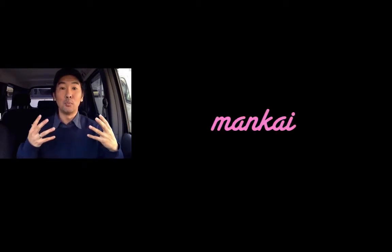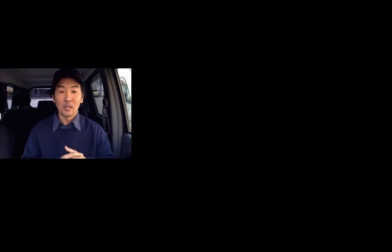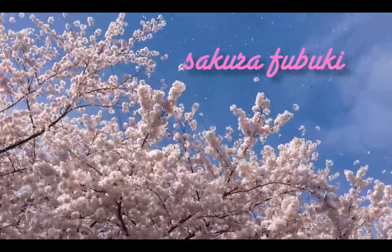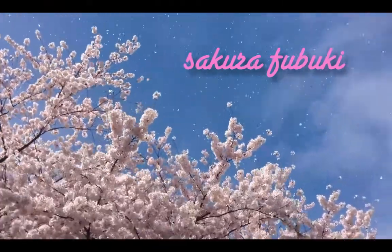And then finally, a fully bloomed cherry blossom tree would be at mankai — mankai means full bloom. Then the cherry blossoms begin to fall off the trees, and that's what we call chiri hajime, where the petals begin to fall. And that comes to my favorite part of the sakura season: the sakura fubuki, or the cherry blossom blizzard, which oftentimes looks like pink snow.